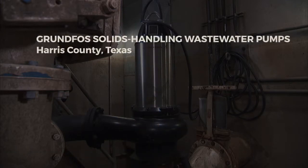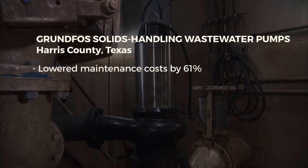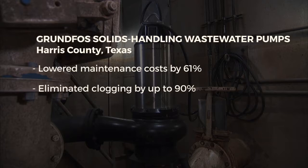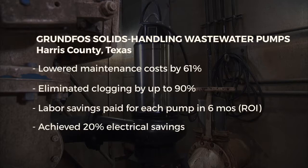After only two years of service, the SE-1 lowered maintenance costs by 61%, eliminated clogging by up to 90%. The labor savings paid for each pump in six months and achieved 20% electrical savings. As things become more efficient and cost less for us to do, then everybody benefits.